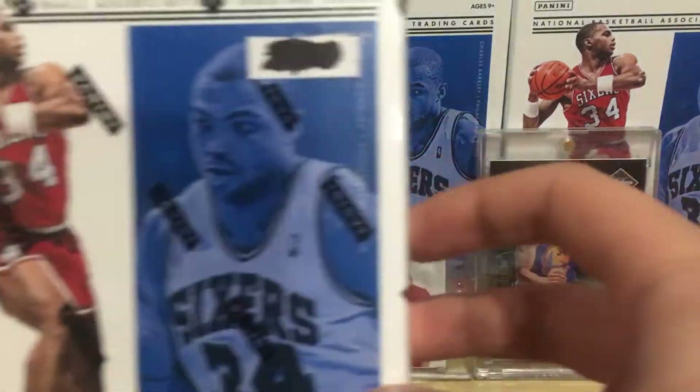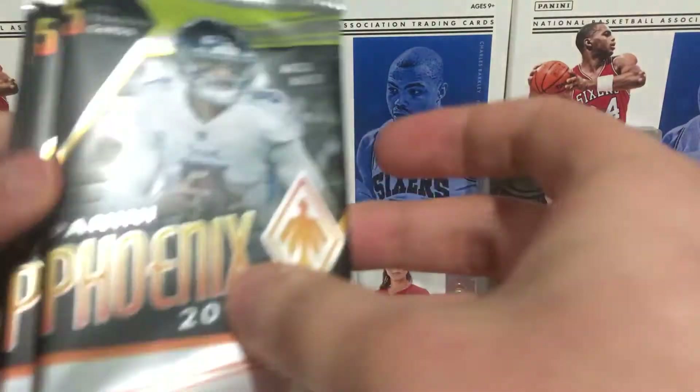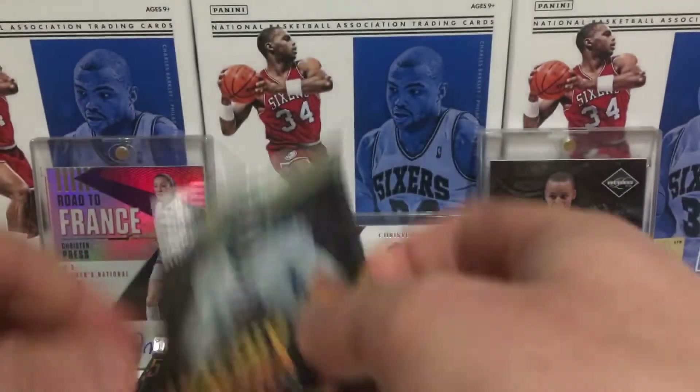I got this 2018 Panini Encased from my local card store today. Also got three Phoenix Football packs at the store, so let's open the Phoenix first.